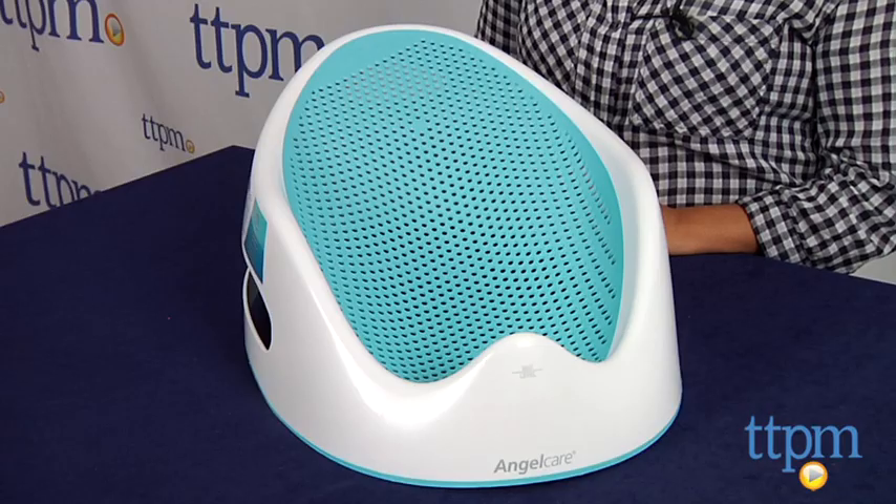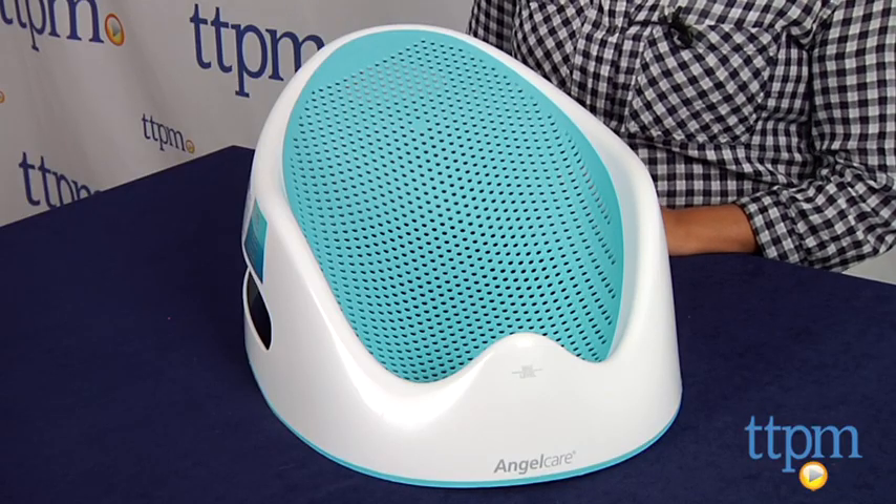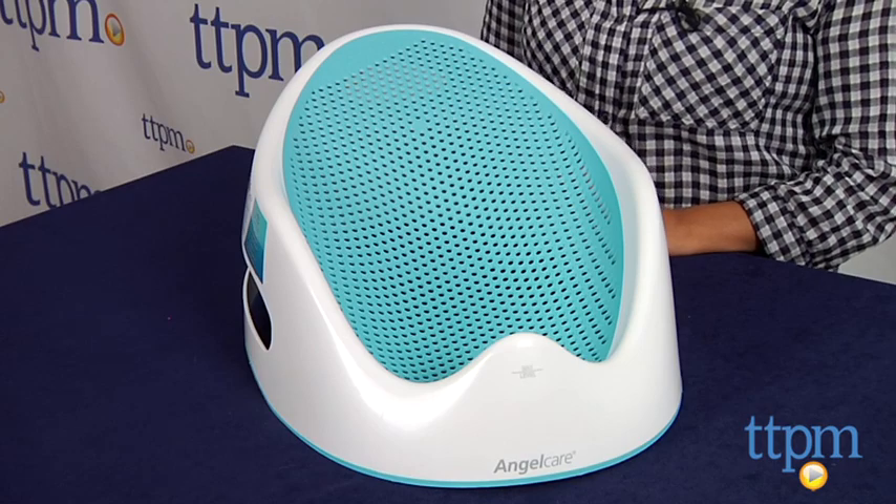This is a very useful bath seat for young babies. The Angel Care Bath Support is for ages birth up to 30 pounds and made by Angel Care.